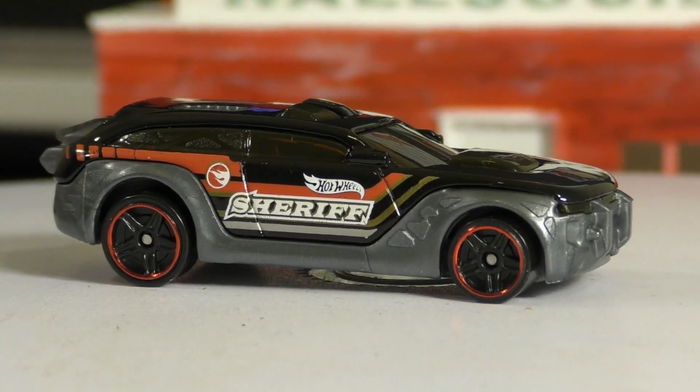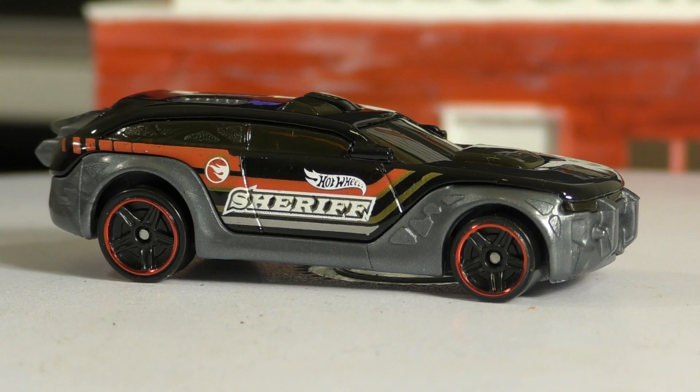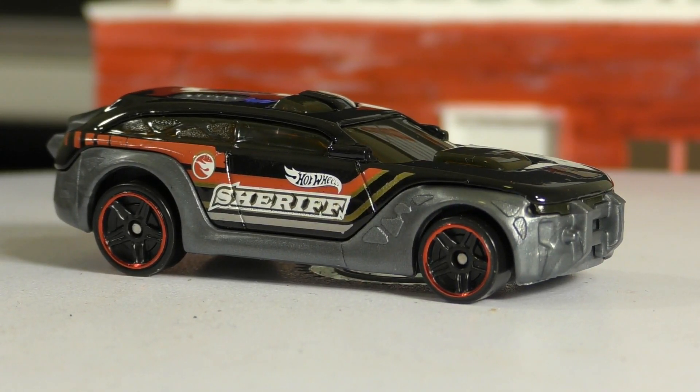If you think of it as a modified Dodge Magnum — like maybe they took a Dodge Magnum and were preparing it to be in the Mad Max movie — then this might be what you get. But that is the regular treasure hunt for the G Case for 2017. Thanks for watching.